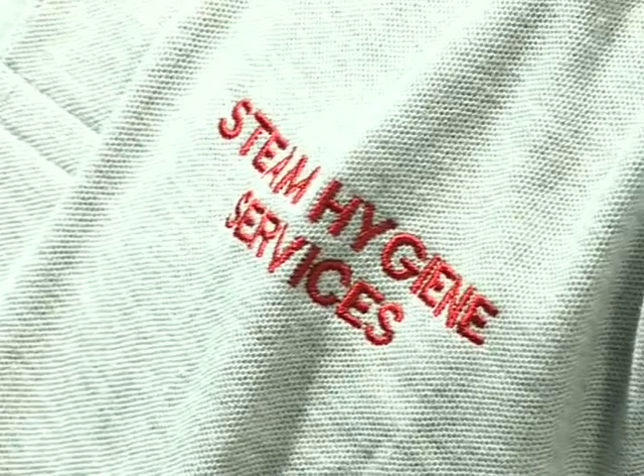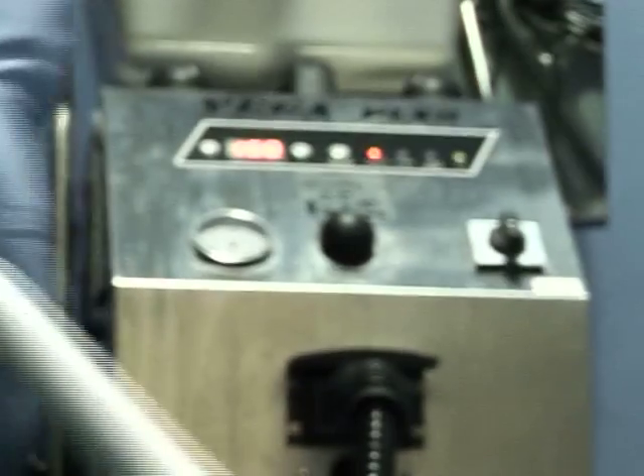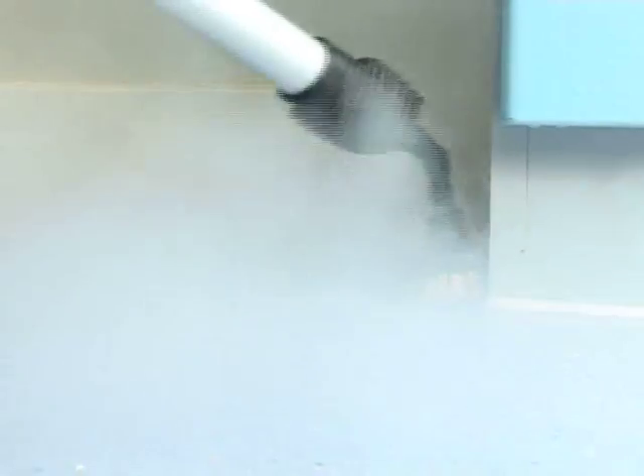So now you know a bit about us, let me tell you a bit more about the product. This machine works on a steam basis. The main benefit with Steam Hygiene Services is that it doesn't use chemicals.